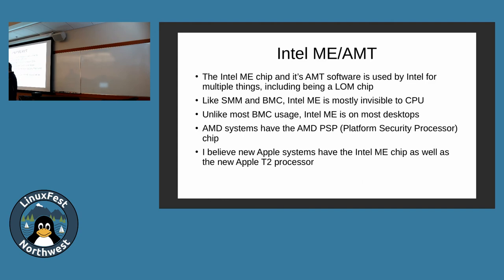Basically all Intel processors running here have the ME chip, except a few where you've got a Purism box with it disabled. Apple has a T2 processor — a security processor on newer MacBooks. A question from the audience: does the BMC sit on the motherboard and the ME sit inside the actual processor chip? ME is a separate chip from the CPU. BMCs usually sit on the motherboard, but can also sit on some PCI interface — though they're mostly just built in now.